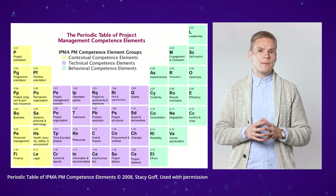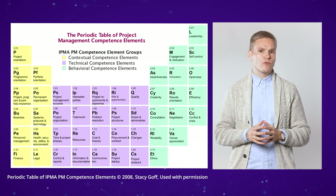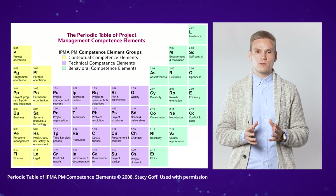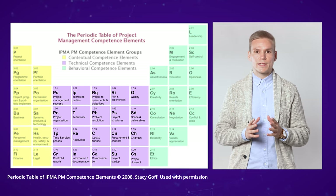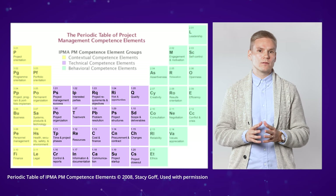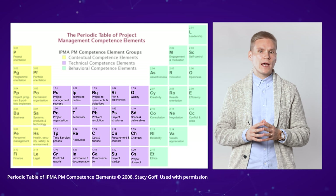Here we have the IPMA Periodic Table of Project Management Competence Elements developed by Stacy Garf. The table describes 46 elements that effective project managers and teams need to master for successful delivery of any project. The technical elements in the center reflect the typical engineering area of project management, with a long history in and research on technical and detailed planning and execution of said planning. Mastering these is the baseline of project management and obviously vital to the success of any project.